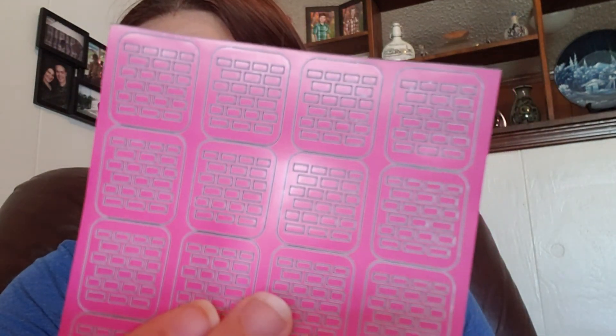I also got these nail vinyls that I will never use — they say things like YOLO, Hell Yeah, Party. I'm just never going to use those. But then I got these other nail vinyls that kind of look like a brick wall, and those are kind of neat. I might find a use for those.